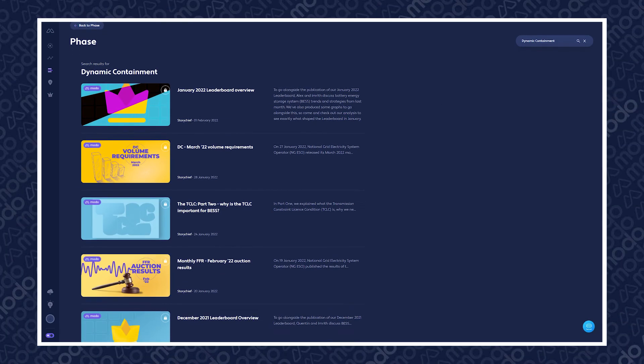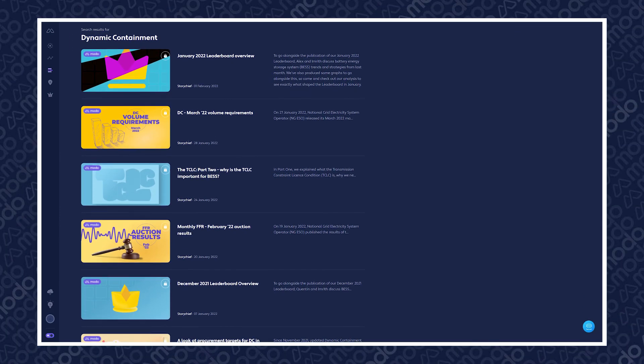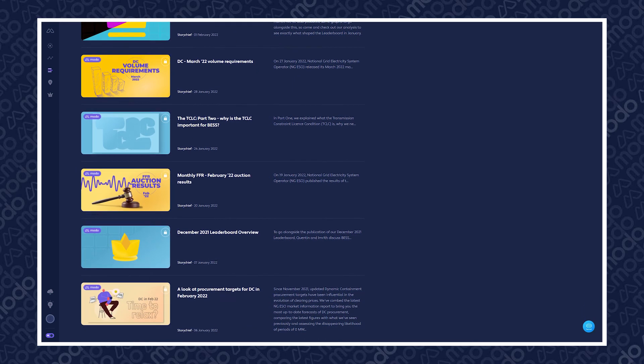We'll explore some pre-fault services in future videos, but until then there's plenty of reading material about dynamic containment on the Modo platform, should you wish to head down that particular rabbit hole with us. Anyway, thanks for watching, and I'll see you next time.